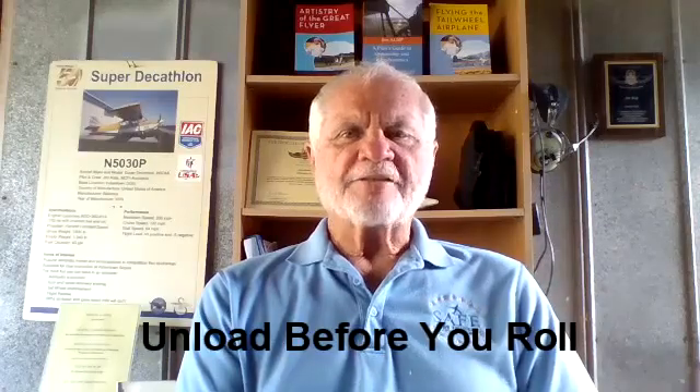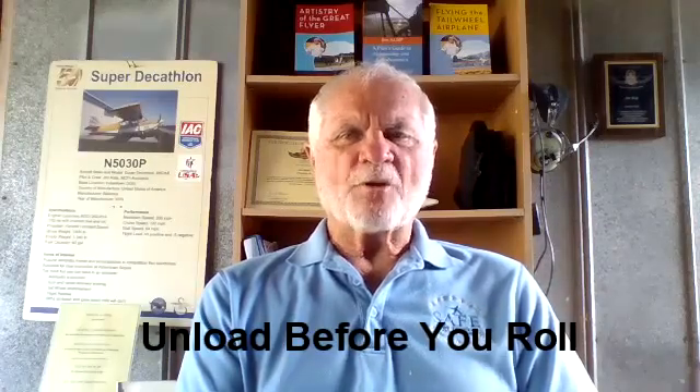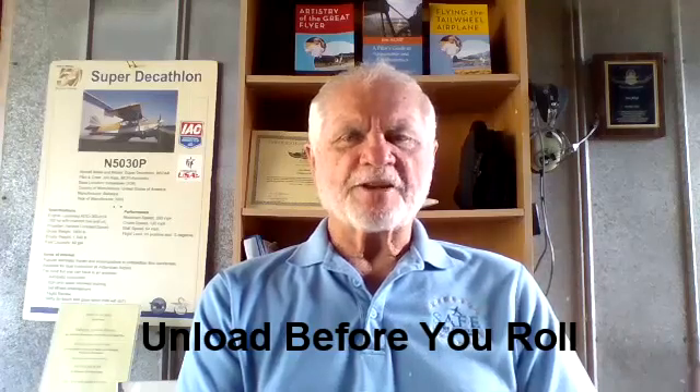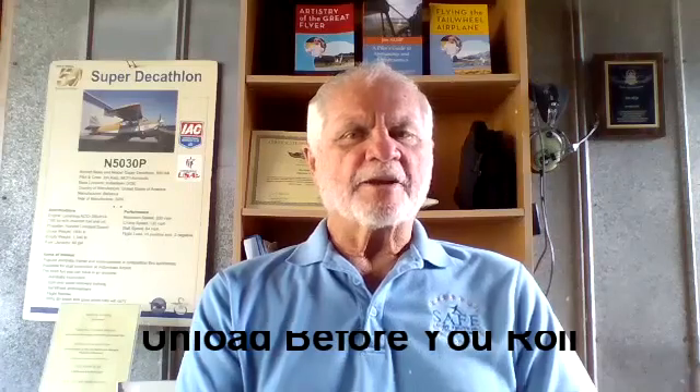In this final part three of the series, I will discuss a fundamental stick and rudder skill that is largely unknown and rarely practiced. In fact, the skill is discouraged in pilot training. Ironically, I think it is the single most important flight control habit a pilot can have: release elevator — unload before you deflect the ailerons. Unload before you roll. It is fundamental to good airmanship. In an emergency, the action will save your life.